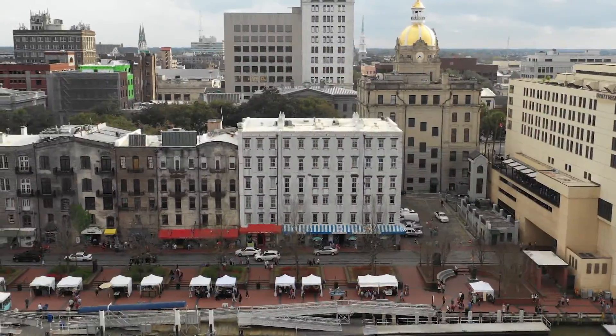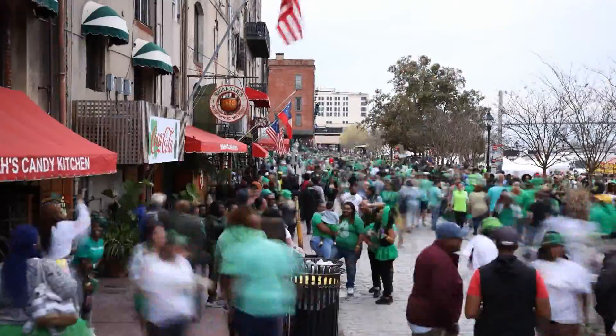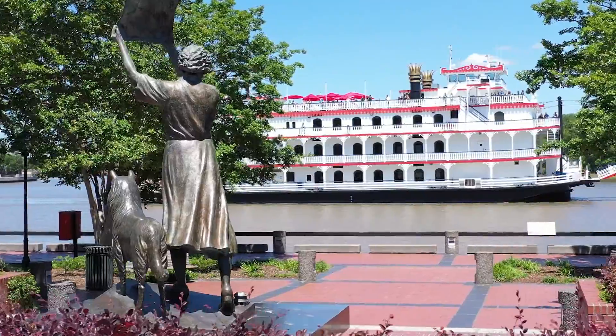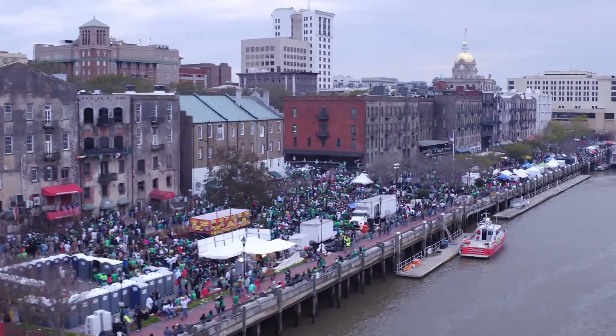But it's this bustling stretch of the city that really gets the blood pumping — River Street. It's a little old, a little new, and at first look, you can tell it's something special. I love River Street. It's just really, really cool.